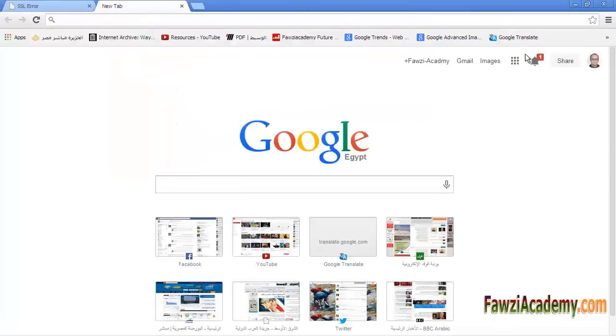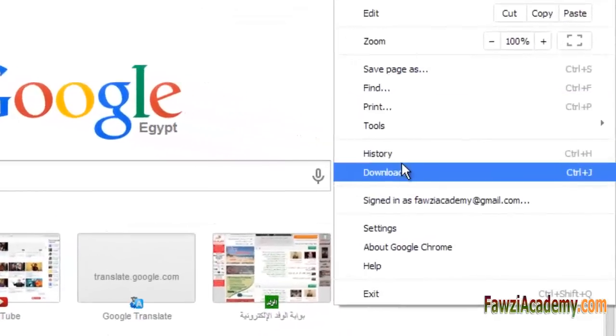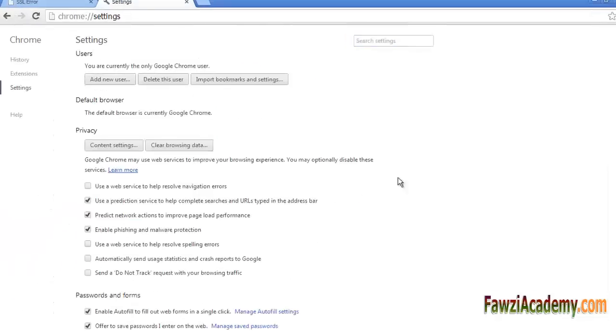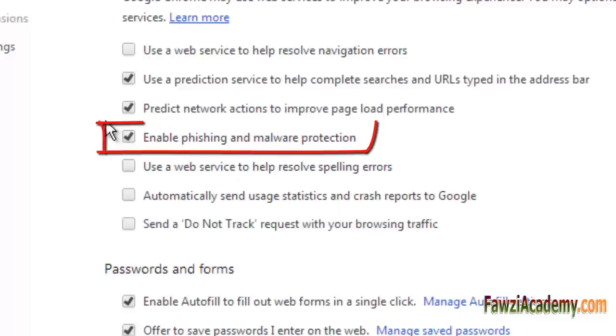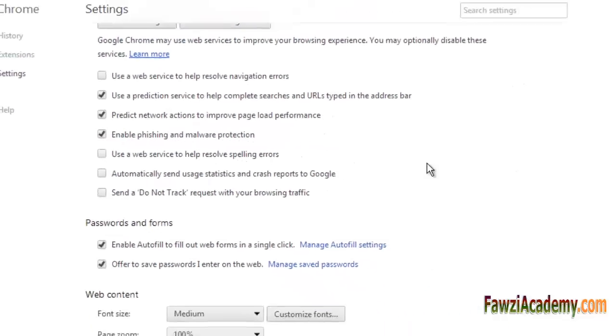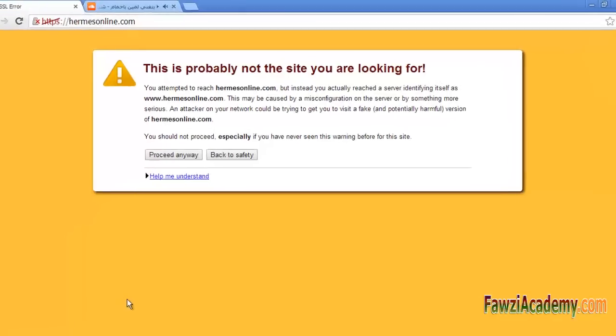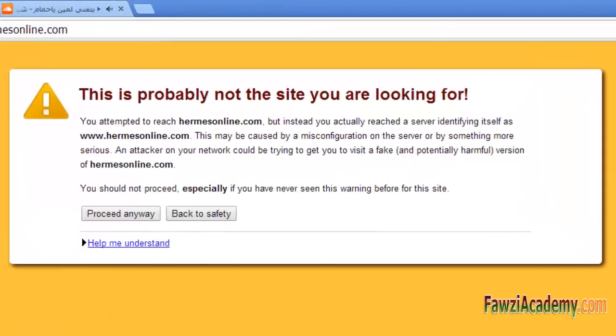When you connect to a secure website, the server hosting that site presents your browser with something called a certificate to verify its identity. These certificates contain identity information such as the address of the website, which is verified by a third party that your computer trusts.